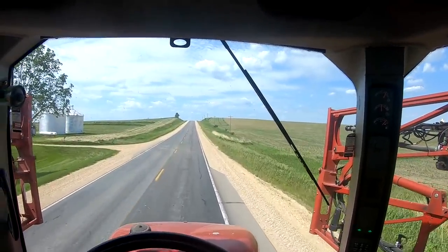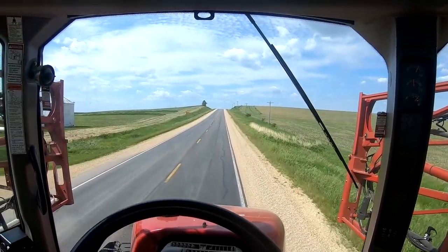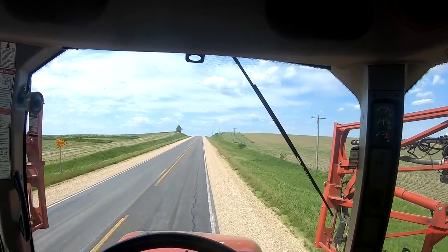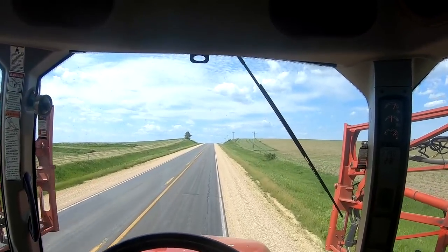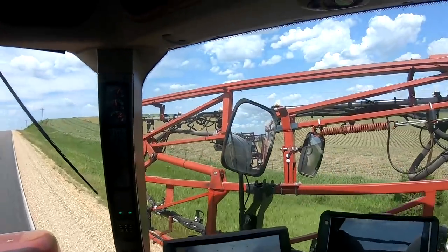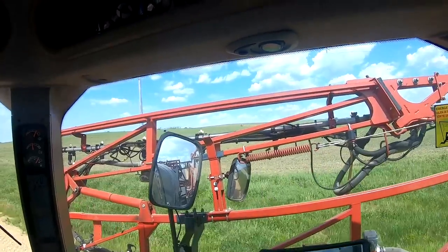Man, everyone is so friendly today — everyone's waving. Must be because of the really nice weather. It's hot, but it's better than being cold. 85 degrees, not too humid, a little breezy — it's beautiful out. Beautiful corn growing weather too. This corn is gonna shoot up.